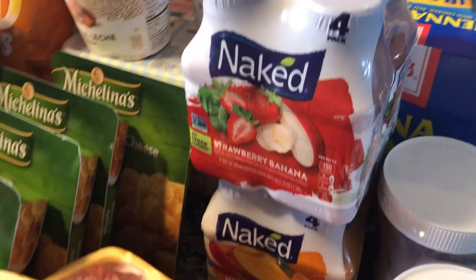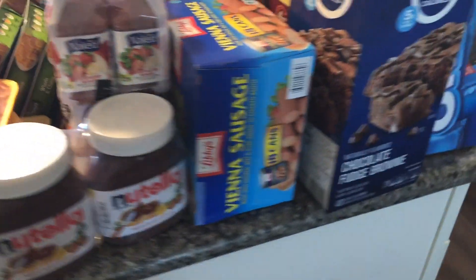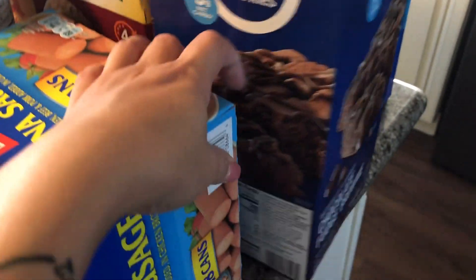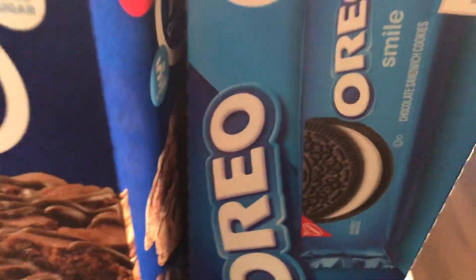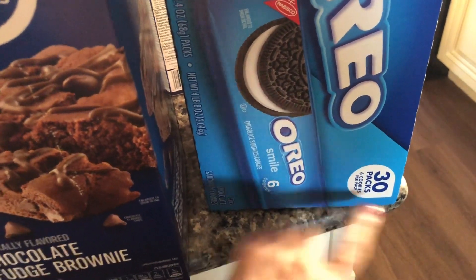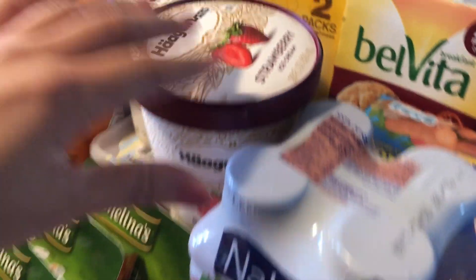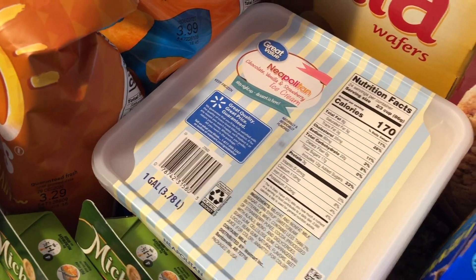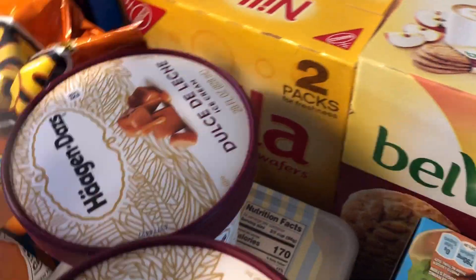We have Nutella over here and a couple of Naked Juice — I grabbed the strawberry banana and the mighty mango, those are the ones I like. Then we grabbed Vienna sausage. I've always wanted to try this Fiber One with 70 calories — not that I care about calories, but it always looks so good. Then we grabbed some Oreos; my son eats these for lunch at school and I take them to work too. Over here we have some ice cream — the Häagen-Dazs strawberry flavor and dulce de leche. On the bottom I grabbed a Neapolitan for my son; it's a mix of vanilla, strawberry and chocolate — those are the flavors he likes.